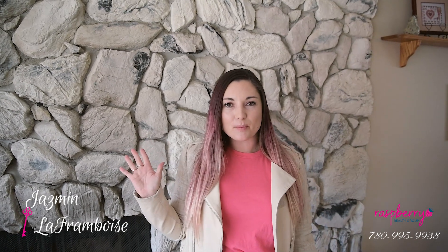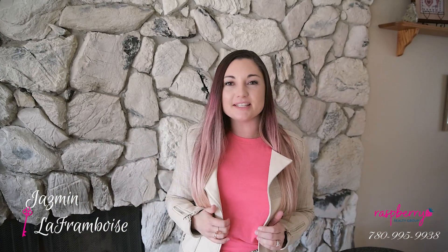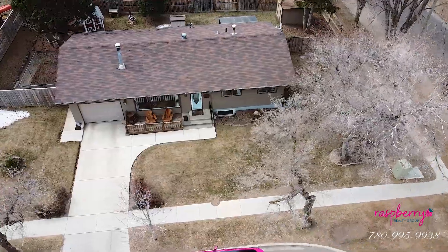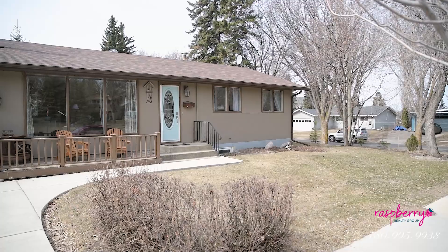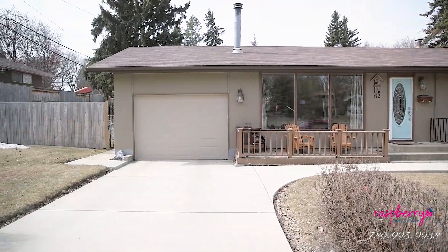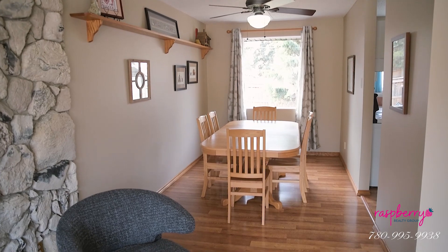Hey everyone, Jasmine Laframboise here with the Raspberry Realty Group powered by eXp Realty and I'm jazzed about my new listing at 142 Brandon Road in St. Albert. Come inside the cutest, coziest bungalow you ever did see with a total of five bedrooms and two bathrooms — totally finished house, you're move-in ready with this one.